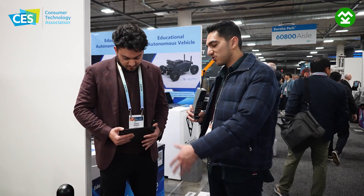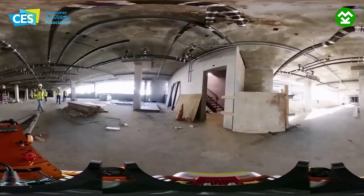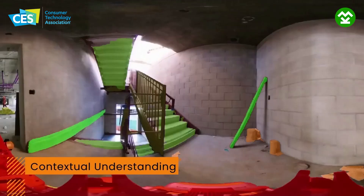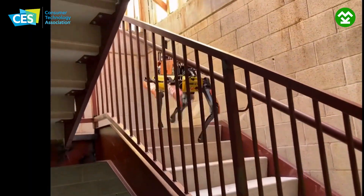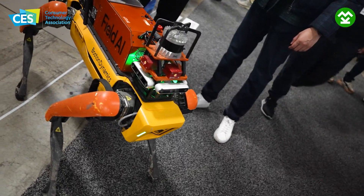So basically this dog goes and runs around a construction site or something and maps the whole area? Yeah, that's right. So it could be security, it could be safety, it could be construction — really wherever the clients and customers want it to go. We can make anything autonomous. That's the beauty of it.